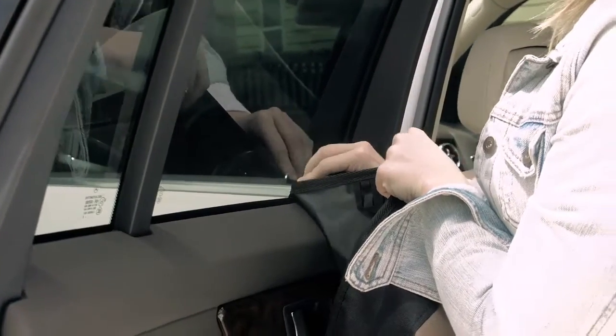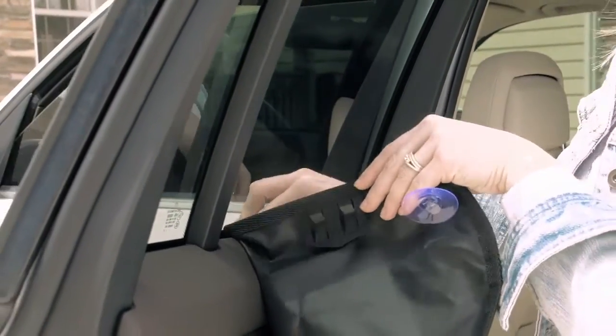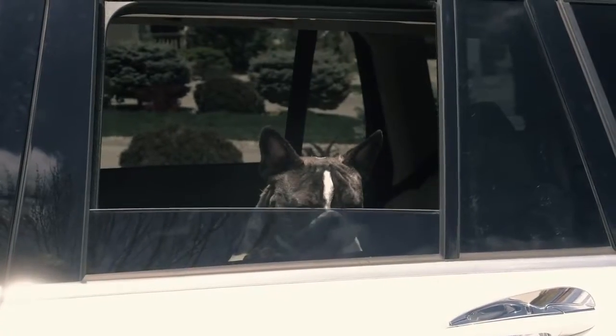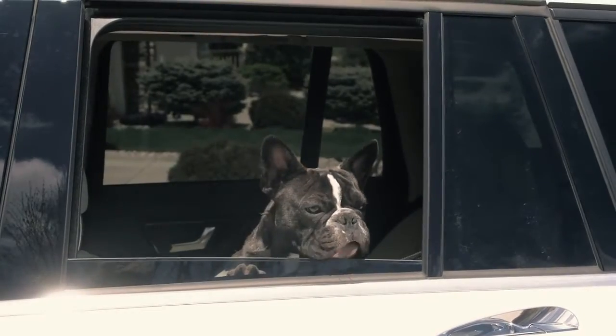You just slide the tabs into the window and they catch on the rubber window barrier. Not only do they hold up to Molly's jumping on them, but I'm able to roll my windows up and down without the door protector budging.